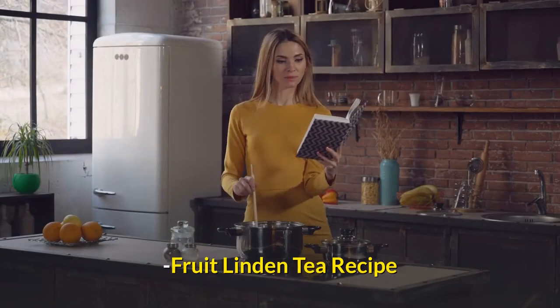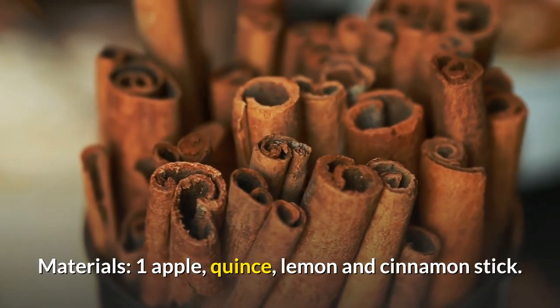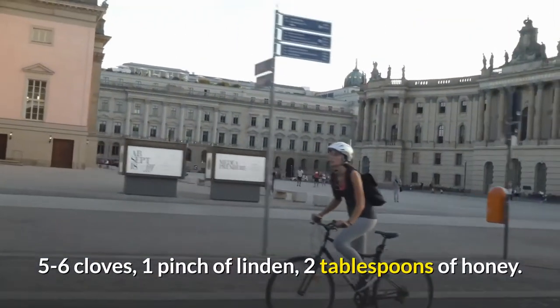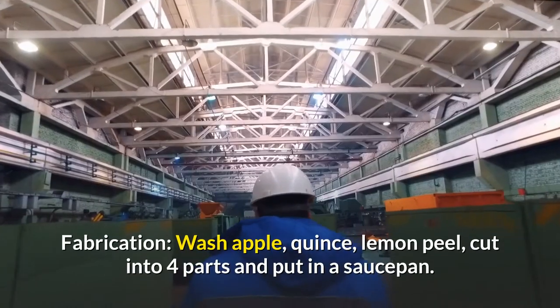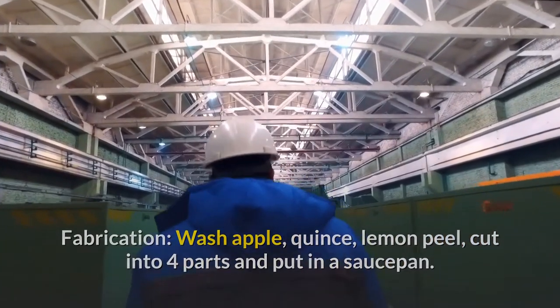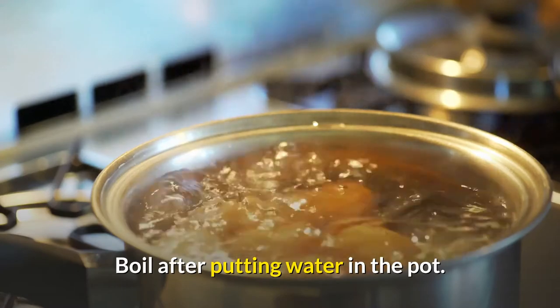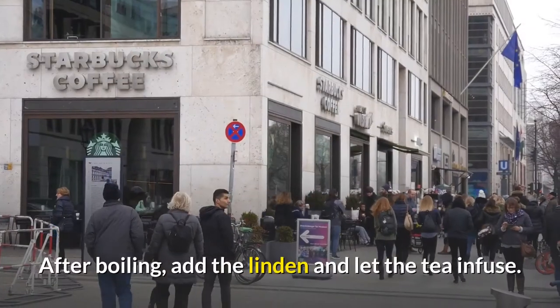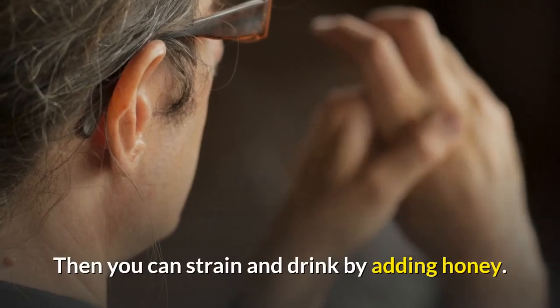Fruit linden tea recipe. Materials: 1 apple, quince, lemon, and cinnamon stick; 5–6 cloves; 1 pinch of linden; 2 tablespoons of honey. Wash apple, quince, and lemon peel, cut into 4 parts and put in a saucepan. Add cinnamon and cloves. Boil after putting water in the pot. After boiling, add the linden and let the tea infuse. Then strain and drink by adding honey.